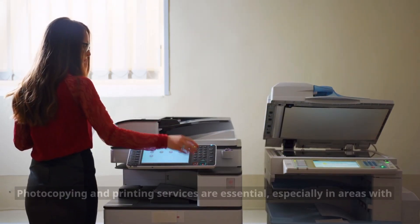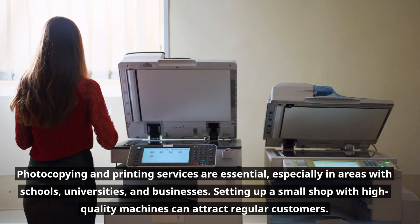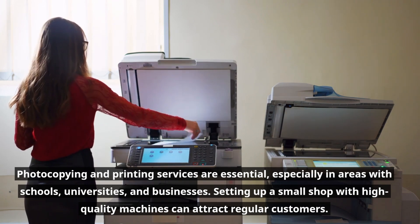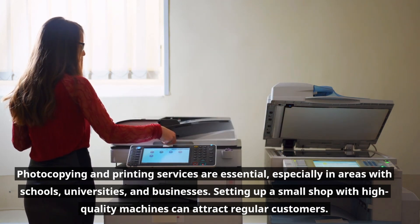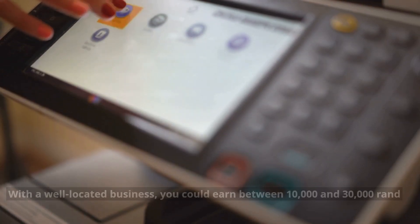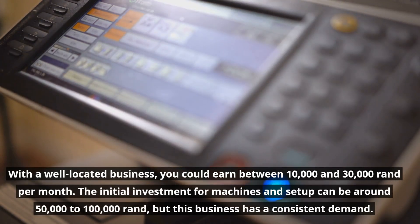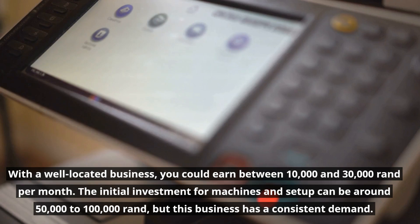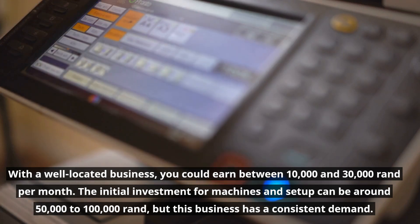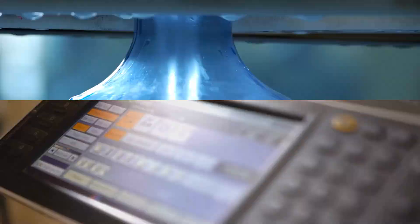Photocopying and printing services are essential, especially in areas with schools, universities, and businesses. Setting up a small shop with high-quality machines can attract regular customers. With a well-located business, you could earn between ten thousand and thirty thousand rand per month. The initial investment for machines and setup can be around fifty thousand to one hundred thousand rand, but this business has a consistent demand.